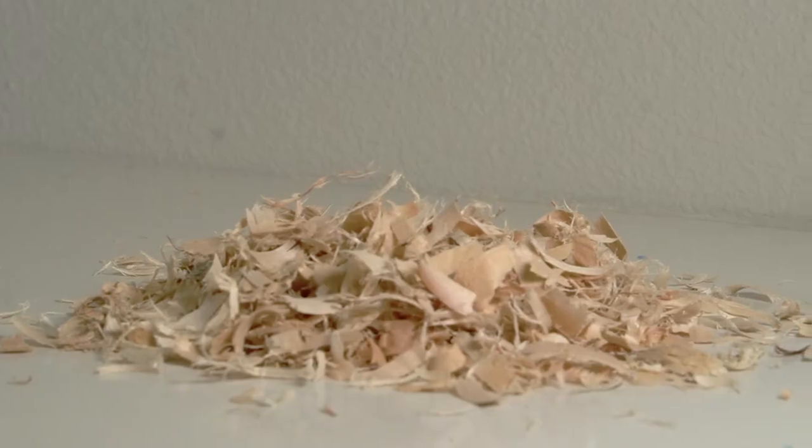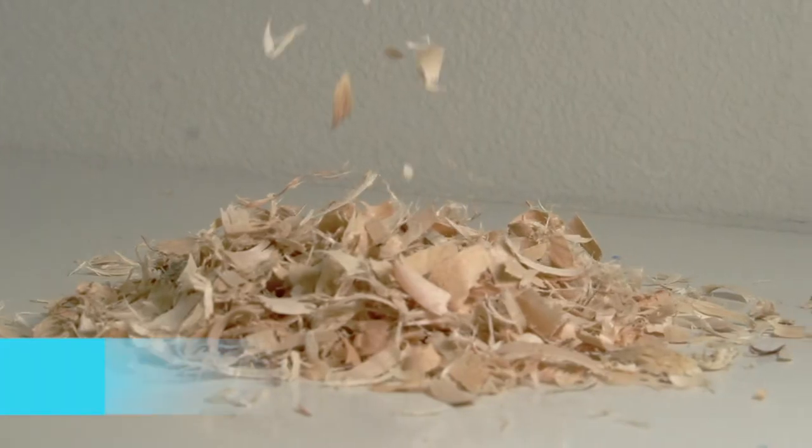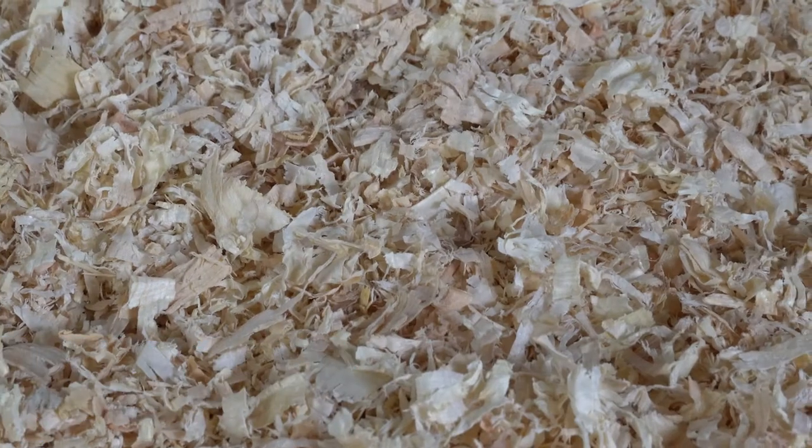Luckily there are some chinchilla-safe beddings you're able to use. These beddings are kiln-dried pine, aspen, and fleece liners.